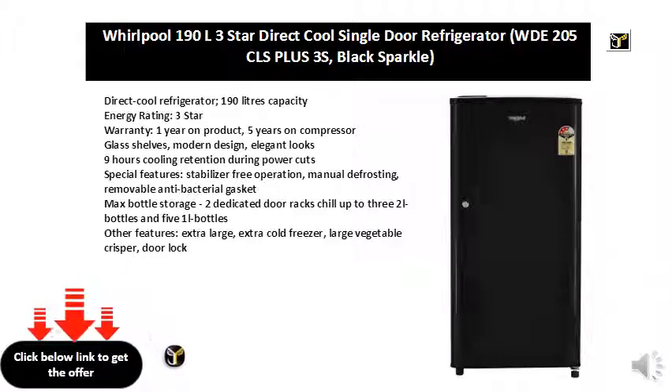Max bottle storage: 2 dedicated door racks chill 3 two-liter bottles and 5 one-liter bottles. Other features include extra large extra cold freezer, large vegetable crisper, and door lock.